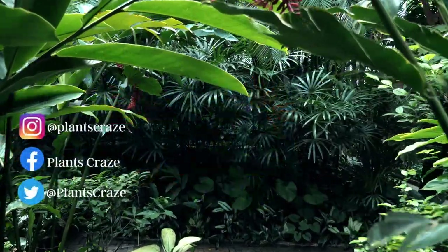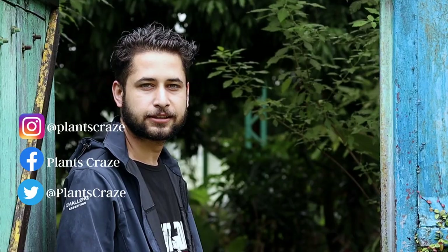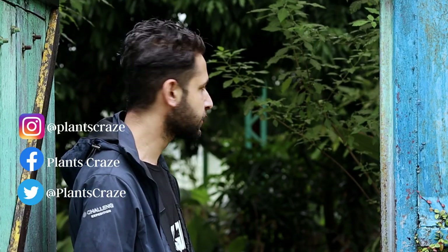Today we are inside a tropical house in a Botanical Garden and we are going to look at some plants and discuss what are some of their features. So let's get into it.